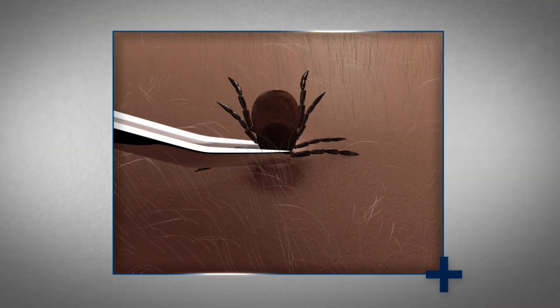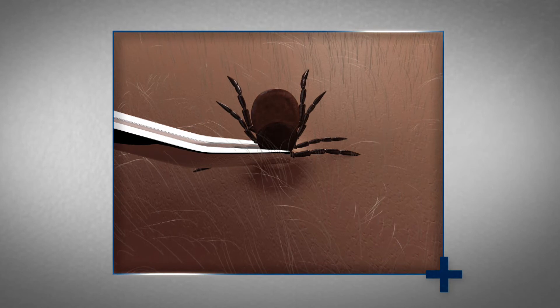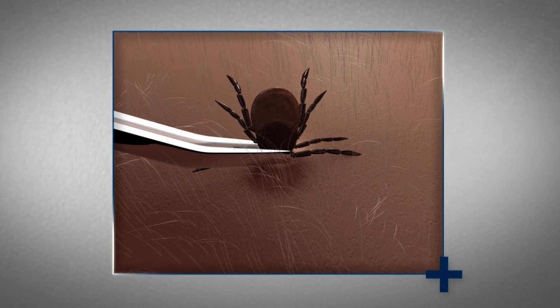If you are bitten by a tick, remove it as soon as possible. In most cases, the tick must be attached for at least 36 to 48 hours before Lyme disease can be transmitted. To remove the tick, use tweezers to grasp it as close to the skin as possible, and pull upward with a steady, even pressure.